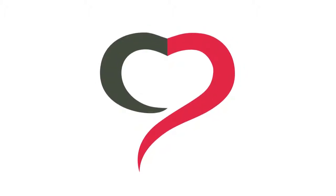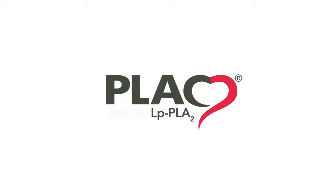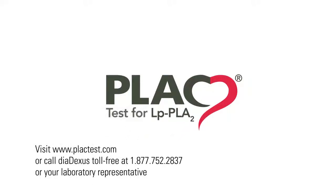The ability to measure LPPLA2 provides critical insights into the active disease process and can inform clinical strategies towards the prevention of cardiovascular events.